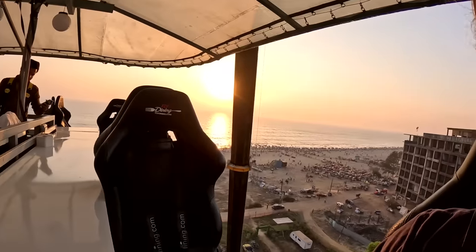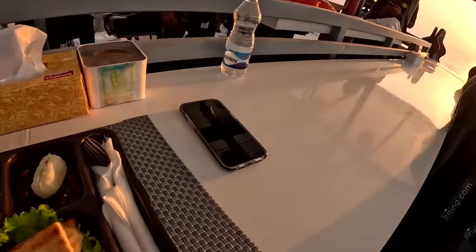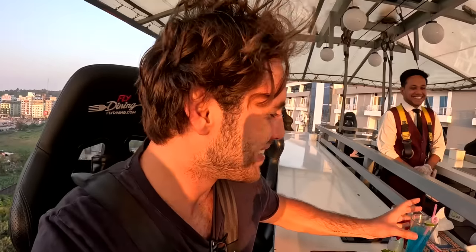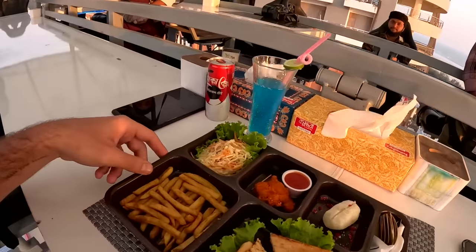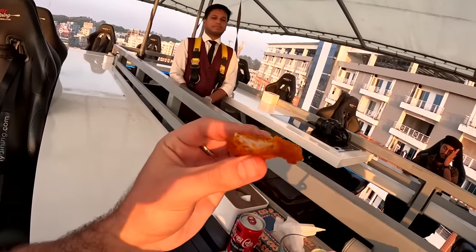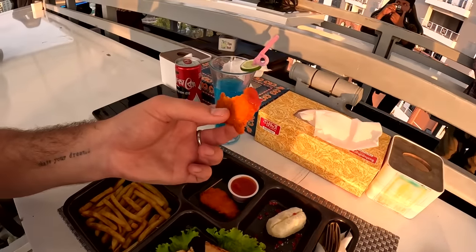We do a full 360-degree rotation so now we're on the other side with a city view. I personally prefer the sea view. Let's try the rest of the food - the chicken nugget with ketchup. Nicely crumbed - with a bit of ketchup this one is really good as well. Now we're going to have a live magic show - vegans for the magician!